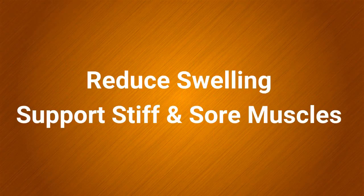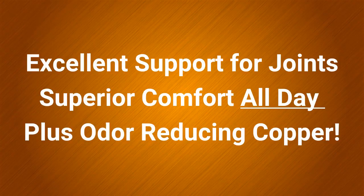Reduce swelling, support stiff and sore muscles, excellent support for joints, superior comfort all day, plus odor-reducing copper.